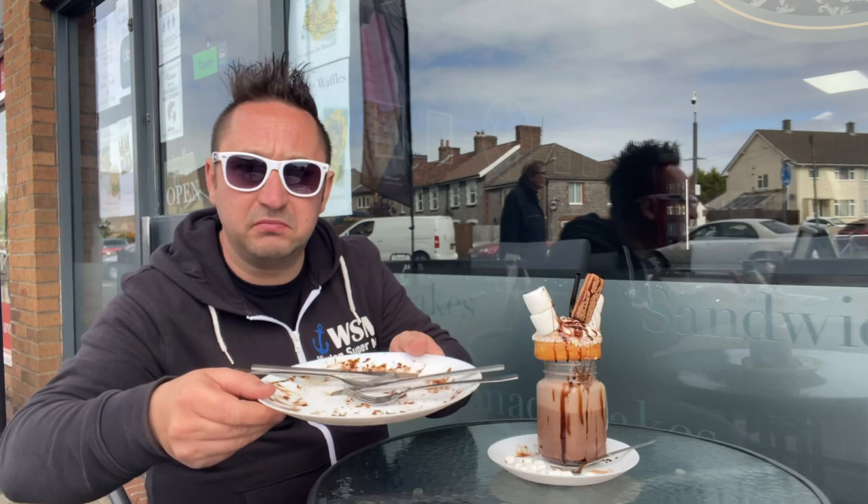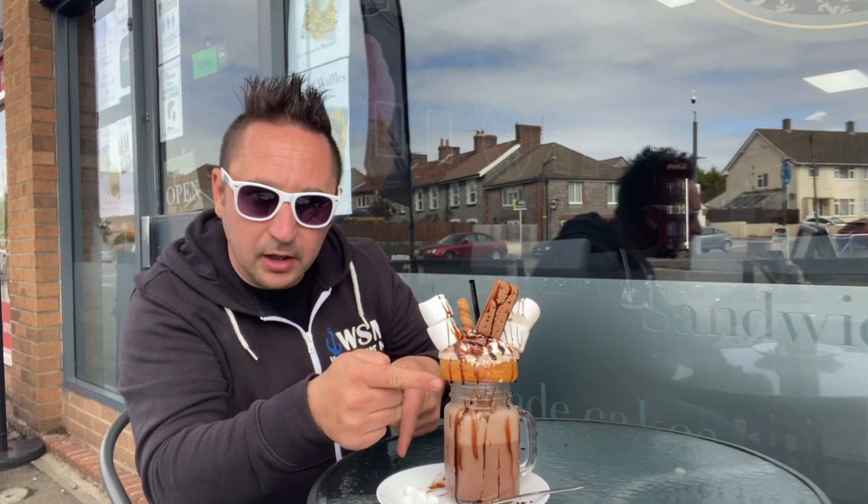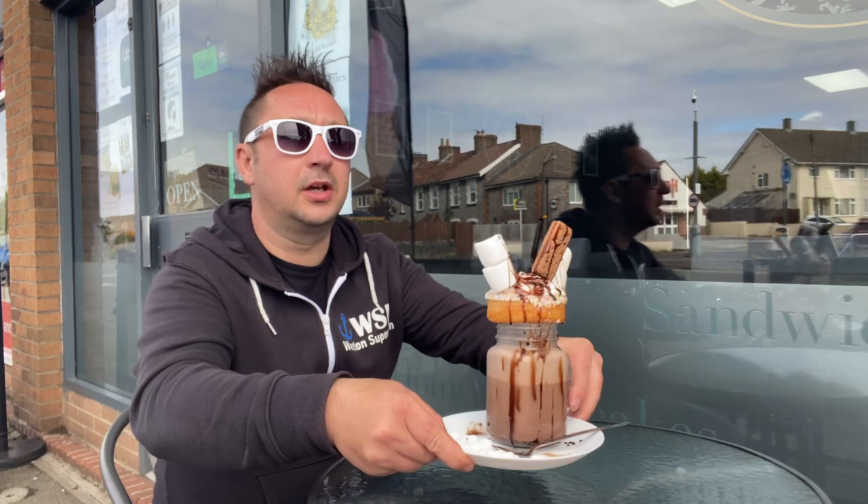Well, that's round one taken care of - round two! Cake shake - why? Because it's a milkshake and a doughnut-cake thing. So I've had a try, I'm going to let the camera lady have a little try - come on, have a go, get your lips around that!